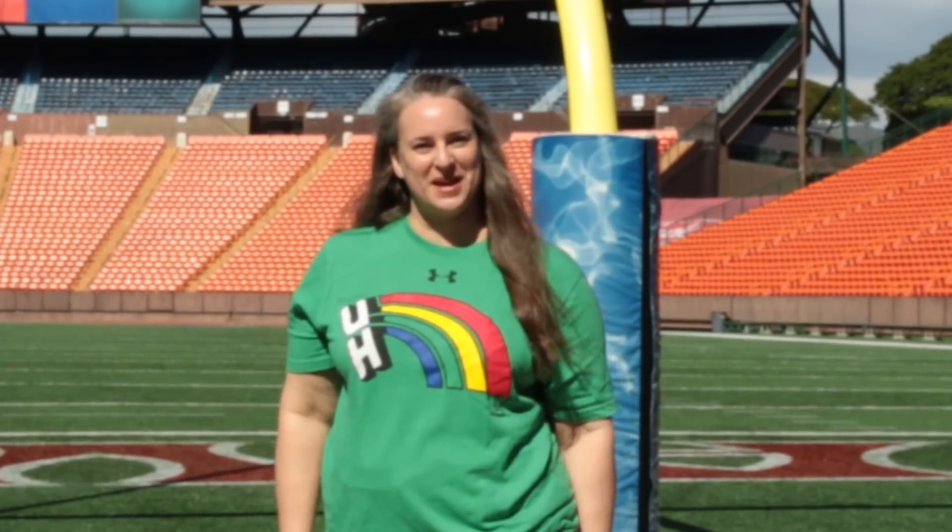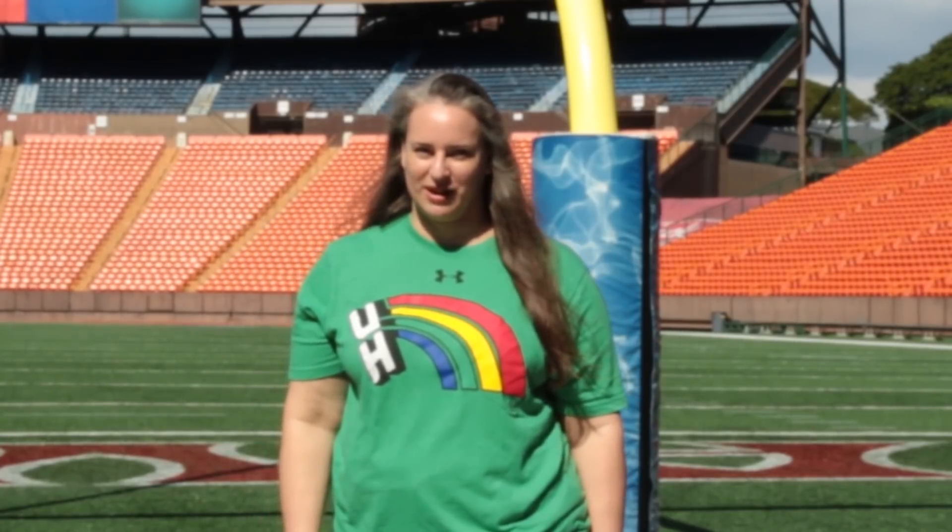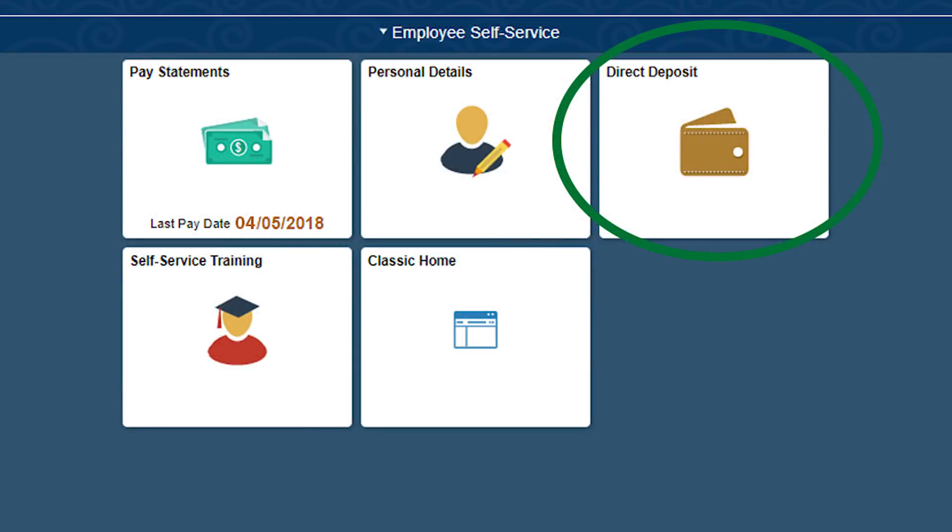Congratulations! You've made it to the employee self-service menu. From here you'll be able to input and manage your direct deposit information. To get started, click on the direct deposit tile.